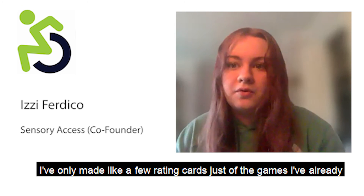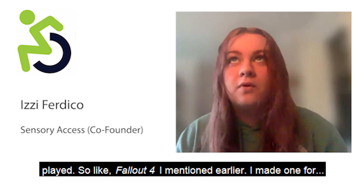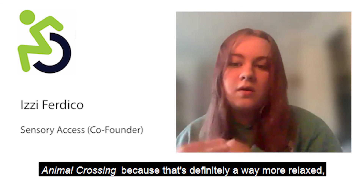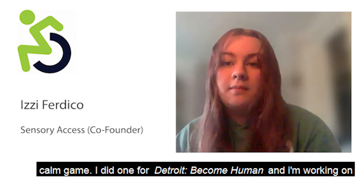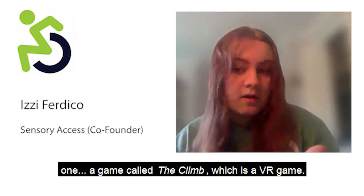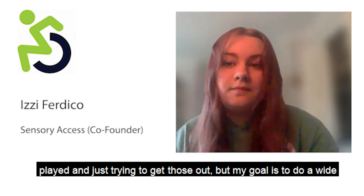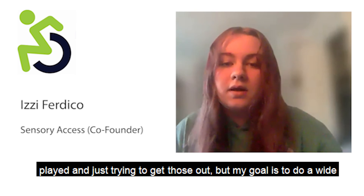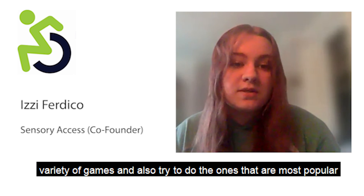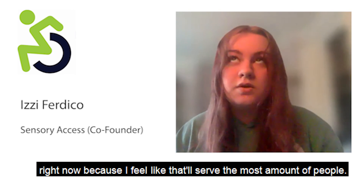I've made a few rating cards for games I've already played. I did one for Fallout 4, one for Animal Crossing — which is a much more relaxed, calm game — one for Detroit: Become Human, and I'm working on one for The Climb, which is a VR game. My goal is to cover a wide variety of games and prioritize the most popular ones right now, since those will serve the most people.